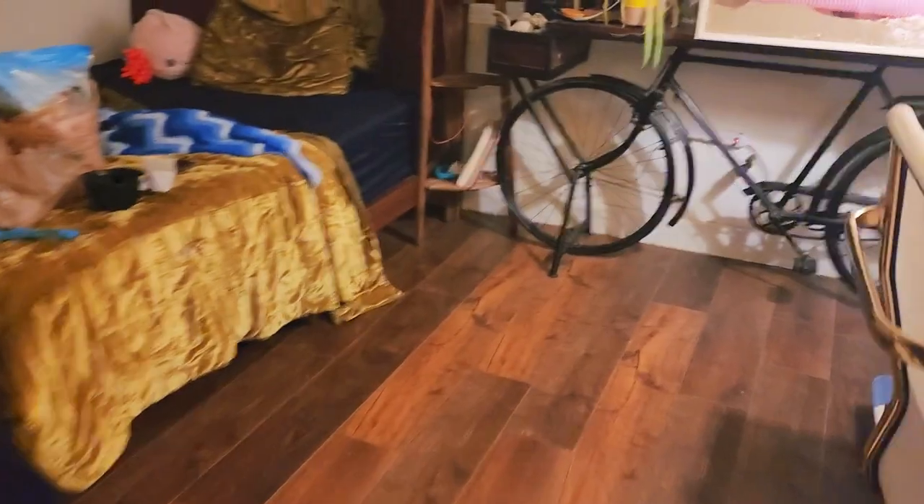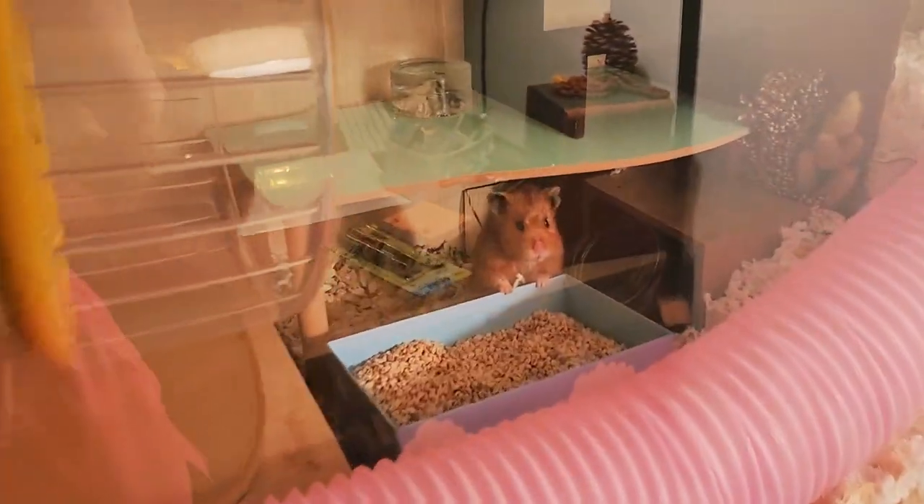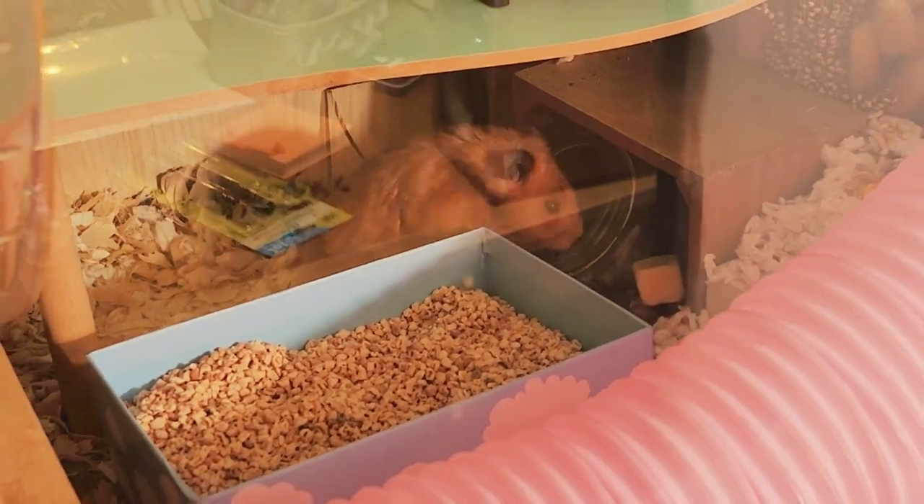We also got Sapphire some corn on the cob bedding too, so let's show you guys that. Hers came in — she's awake! Is she in it right now? Sapphire, are you going to try it out? Go in there. What do you think? Try it out for us.